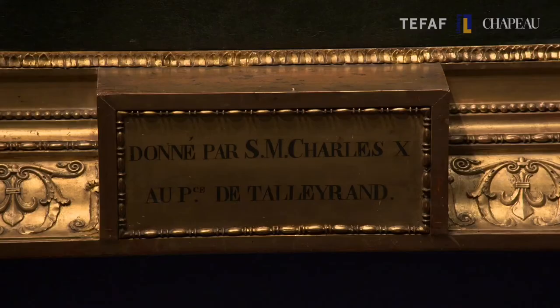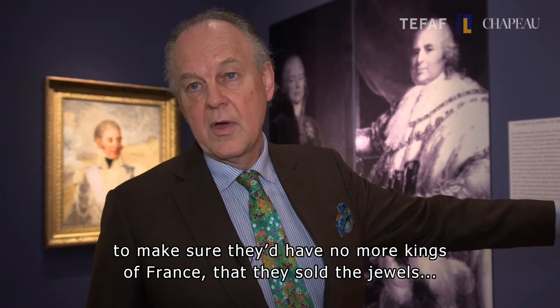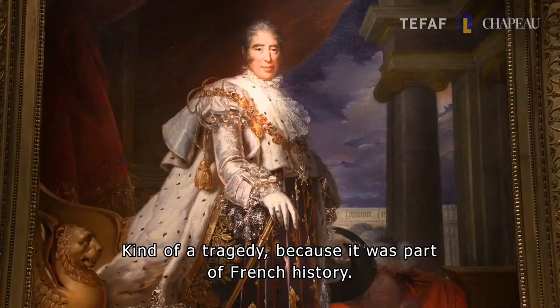And it all ends in 1830. The Republican movement in France in the 1880s was so keen to make sure they'd have no more kings of France that they sold the jewels and melted the crown down. My goodness — which is kind of a tragedy, because it was obviously an important element of French history.